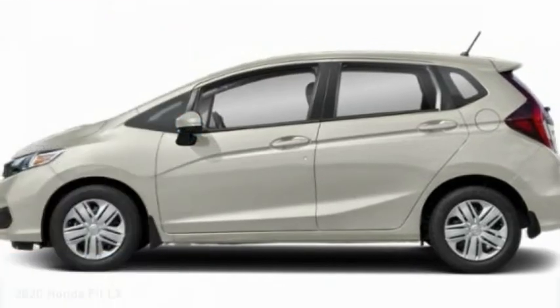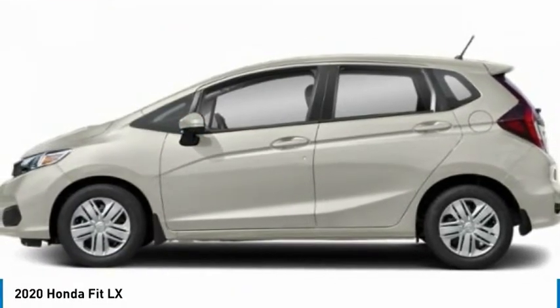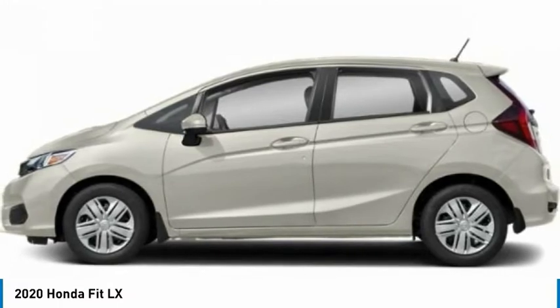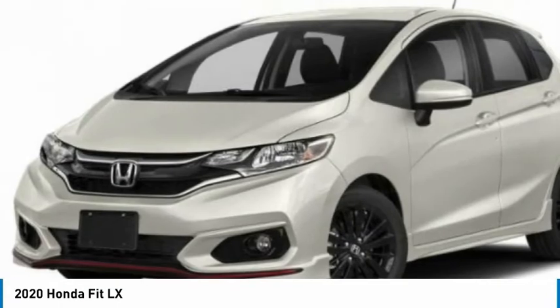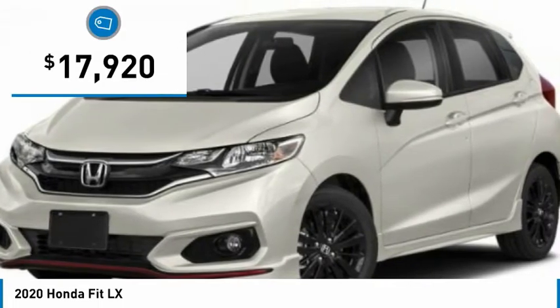Come test drive the 2020 FIT. The FIT was engineered to be useful, efficient, and reliable. But its most important attribute is its innate charm and coolness, and is priced below $20,000.